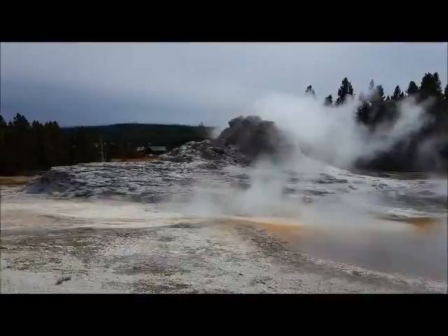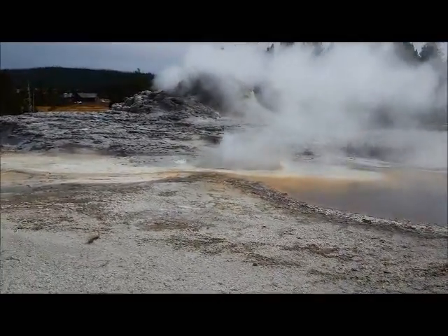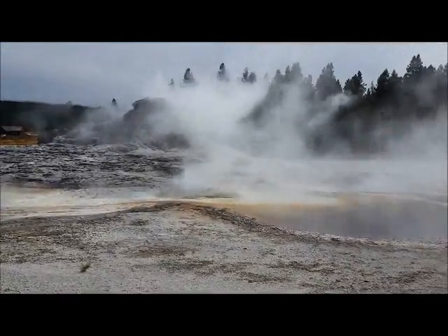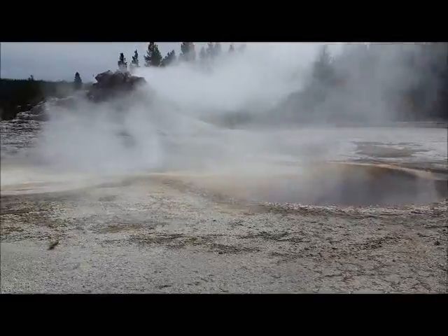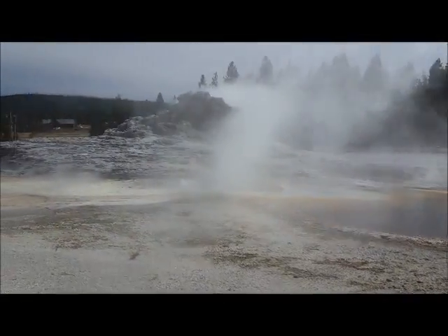It's really starting to get bubbly here on this side. And Tortoiseshell Spring was the small spring over to the right, right off of this geyser — Castle Geyser.